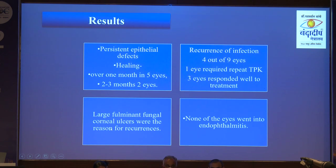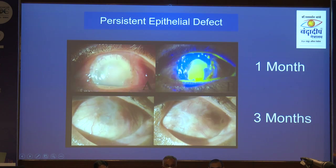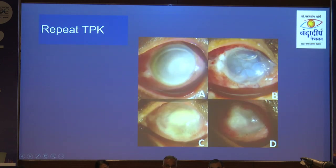We had larger, fulminant ulcers to start with. One patient with a persistent epithelial defect — at 1 month we advised amniotic membrane transplant but the patient declined. By 3 months, the cornea was completely epithelized.